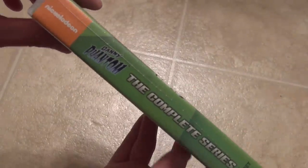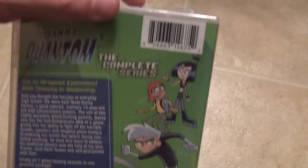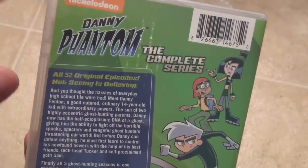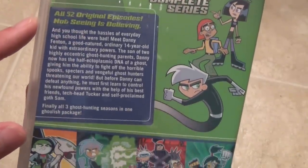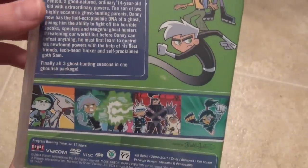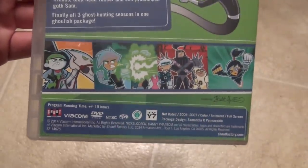Here's a look at the spine — looks quite nice. It is a 9-disc DVD set from Shout Factory. Taking a look at the back, all 52 episodes again, pretty standard artwork on the back and it looks quite nice with some thumbnails.